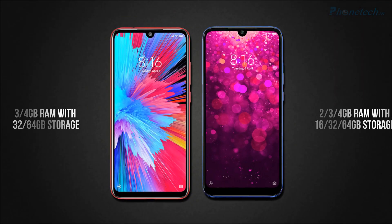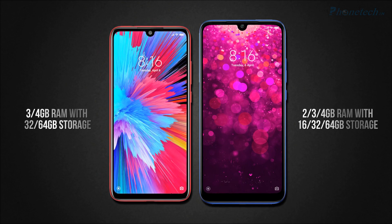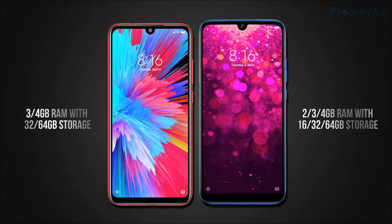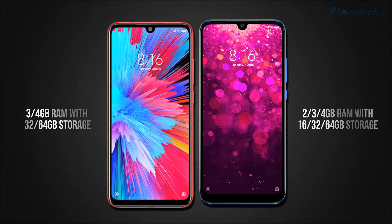Next, comparing RAM and storage. Redmi Note 7S has 2 options in RAM — 3GB and 4GB — and 2 options in storage — 32GB and 64GB. On the other side, Redmi Y3 has 3 options in RAM — 2GB, 3GB, and 4GB — and 3 options in storage — 16GB, 32GB, and 64GB.